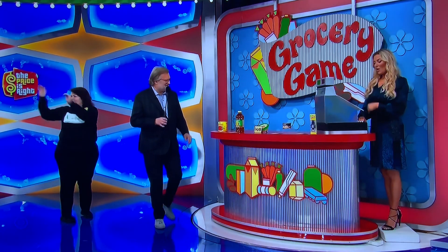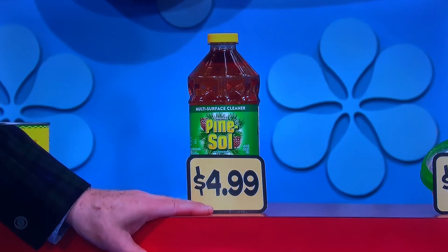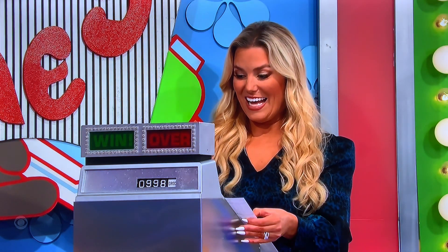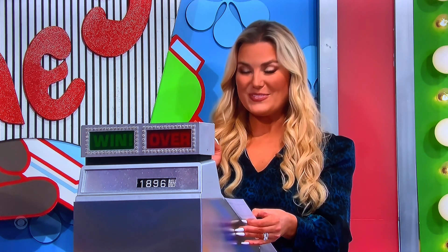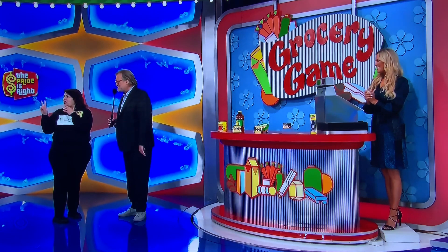My husband says two pine salt. Two pine salt. Each one is $4.99. Total: $18.96. You're so close! You need between $1.04 and $3.04 right now. You're so close to winning this — a $12,000 trip to Belize. If you can get between $1.04 and $3.04 on this next one.